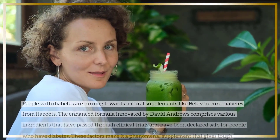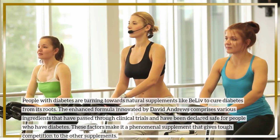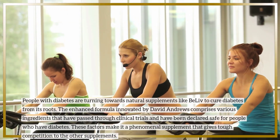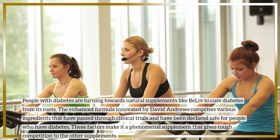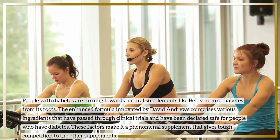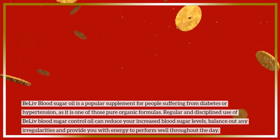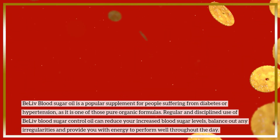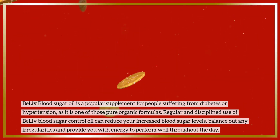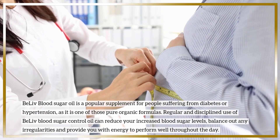People with diabetes are turning towards natural supplements like BeLive to cure diabetes from its roots. The enhanced formula innovated by David Andrews comprises various ingredients that have passed through clinical trials and have been declared safe for people who have diabetes. BeLive blood sugar oil is a popular supplement for people suffering from diabetes or hypertension, as it is one of those pure organic formulas. Regular and disciplined use of BeLive blood sugar control oil can reduce your increased blood sugar levels, balance out any irregularities and provide you with energy to perform well throughout the day.